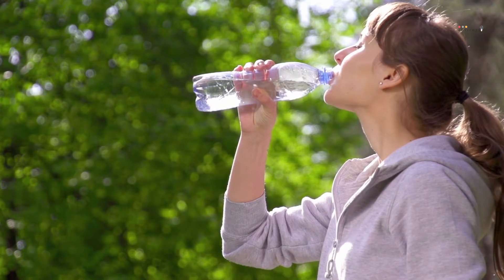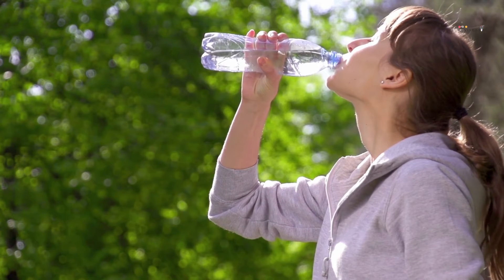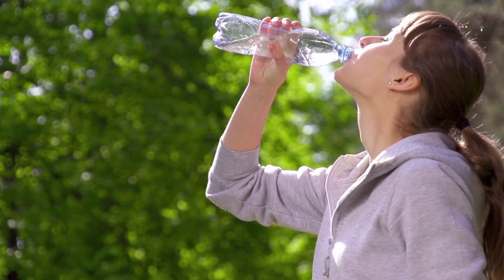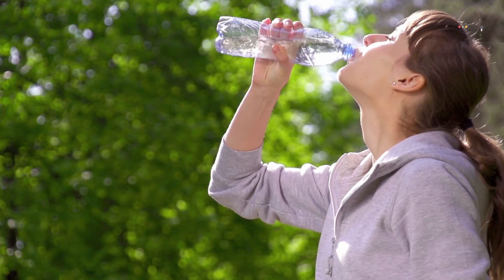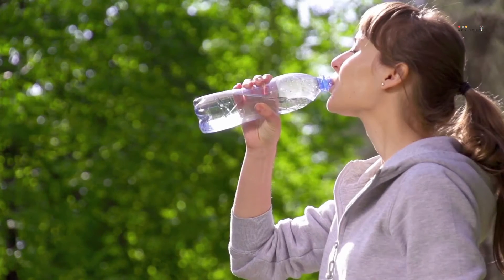A water softener provides one of the most effective solutions for dealing with hard water, which is water that contains at least 60 mg of dissolved minerals like calcium, magnesium, and manganese. Although these minerals will typically not pose any serious health risk, having the best water softener is important because they often create a damaging buildup in the plumbing and water system.